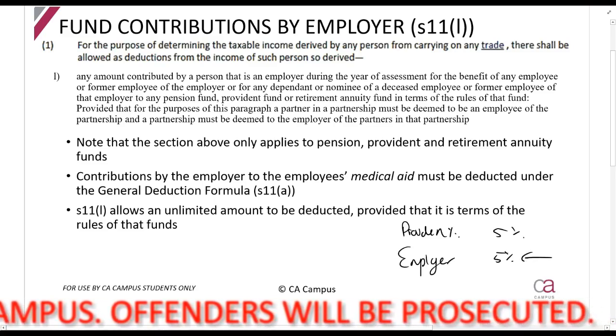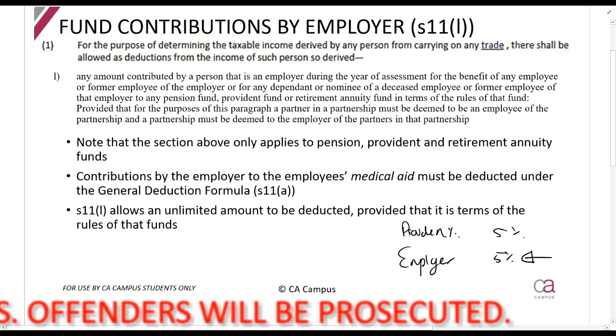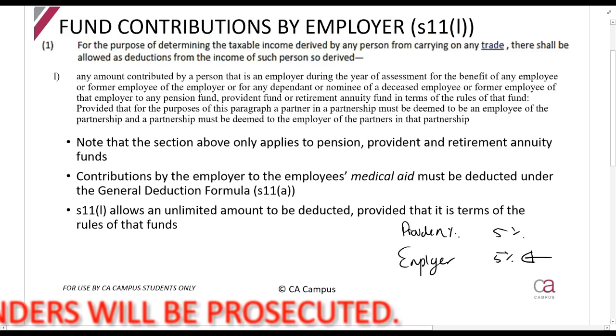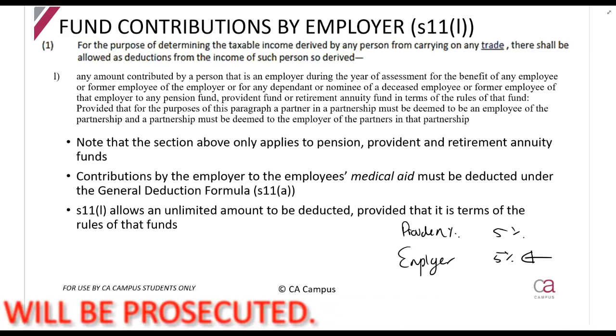All of the amounts which the employer pays — as the employer paying an amount to employees' pension, provident, or retirement annuity fund — the employer can claim all of those amounts.